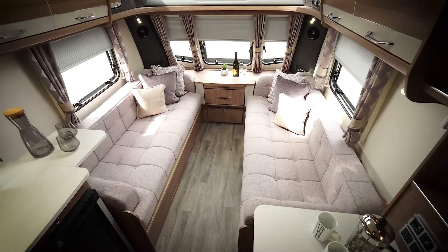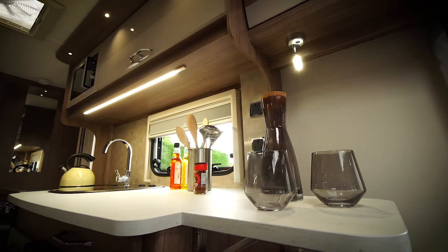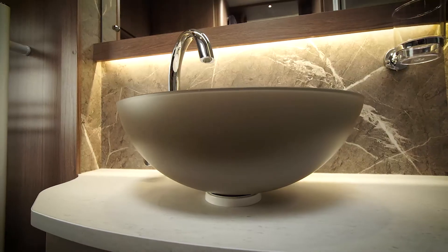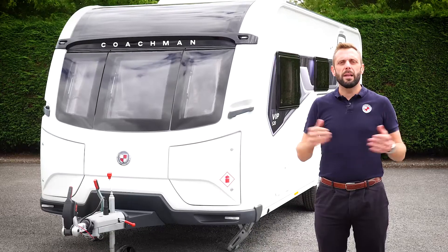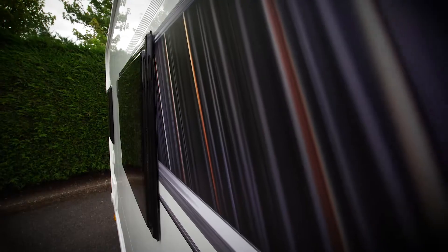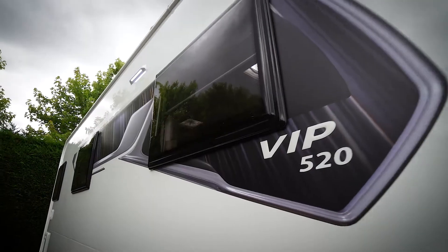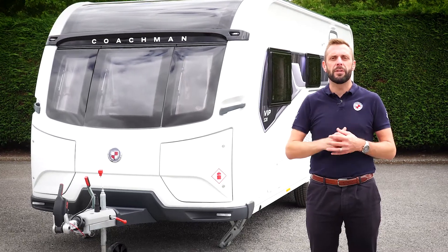Whether it be our superior sprung upholstery, our handmade furniture, or practical design features that make your time in your Coachman caravan as enjoyable as possible. So if you would like to learn more about the 520 or perhaps other models within the VIP range, head over to coachman.co.uk where you will find the full specification and details of your nearest dealer, where you can arrange your viewing and appreciate for yourself what makes the Coachman difference.